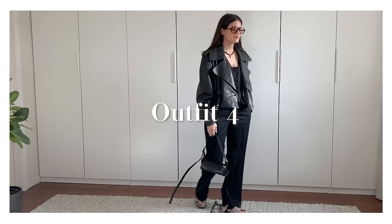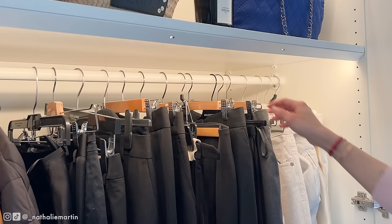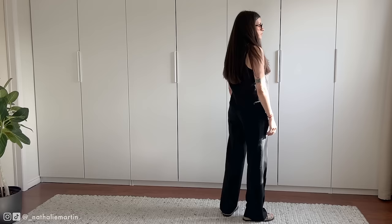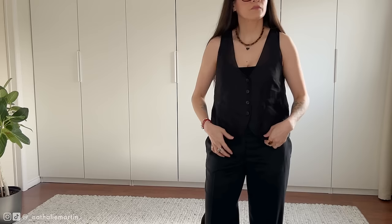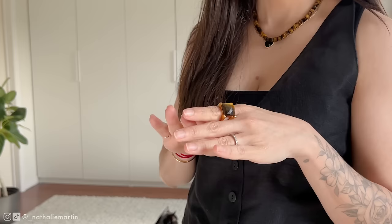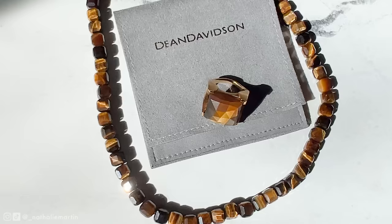This look is all about effortlessly chic style perfect for everyday wear. The foundation is a classic pair of black trousers from Stella McCartney — a wardrobe staple that's been in my closet for over a decade, epitomizing versatility and timeless style. Adding depth and texture is a semi-sheer vest from Massimo Dutti, layered over a Saison tank. To inject personality, I've accessorized with tiger's eye jewelry, adding a touch of warmth and character to this predominantly black palette.